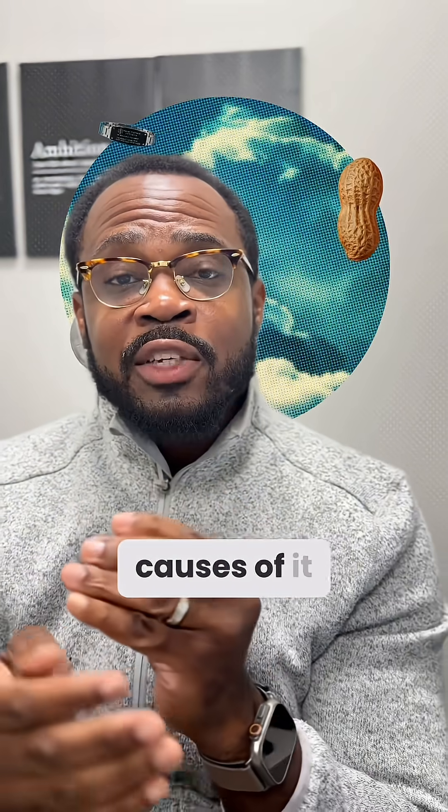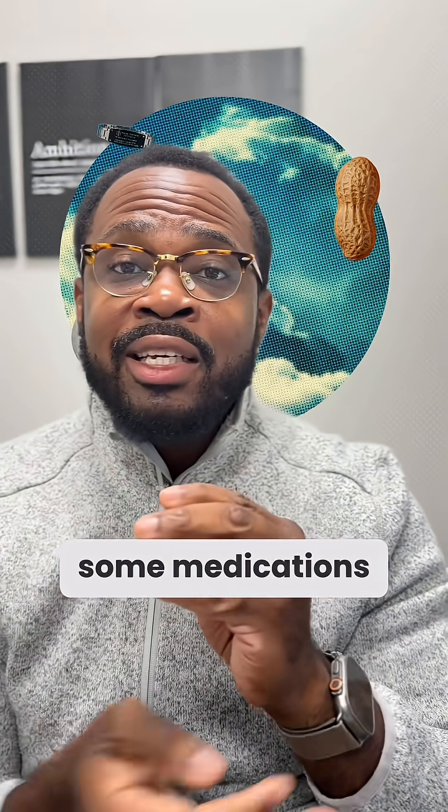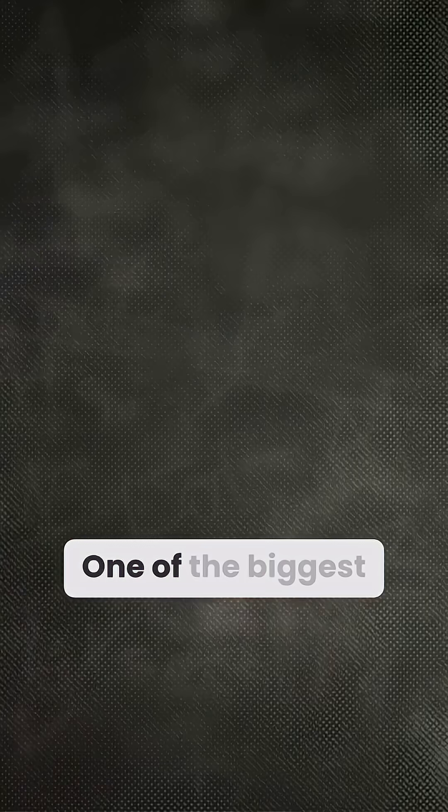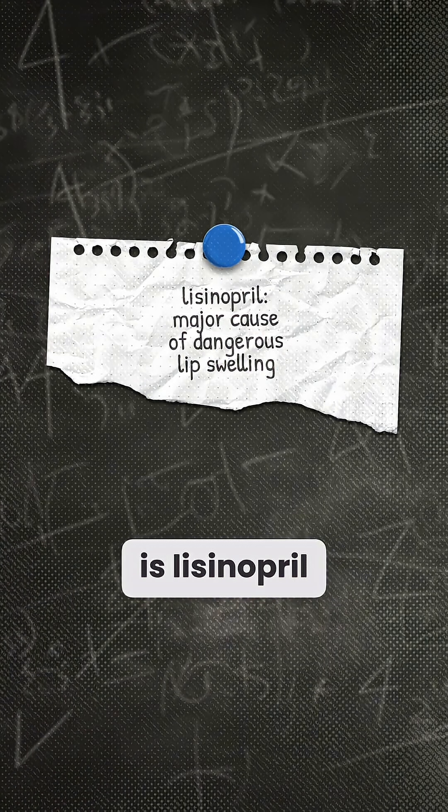There are different causes of angioedema. It can be due to allergic reactions, but there are some medications that can cause this. One of the biggest ones — one with the worst reputation for it — is lisinopril.